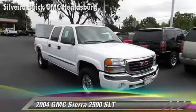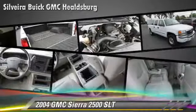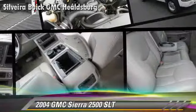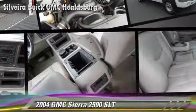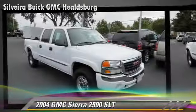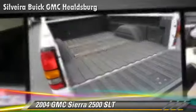The 2004 GMC Sierra 2500 Heavy Duty SLT, powered by a 6-liter V8 engine with an automatic transmission, gets up to 18 miles per gallon. This GMC features power windows, alloy wheels, and four-wheel drive.